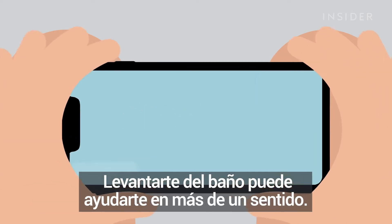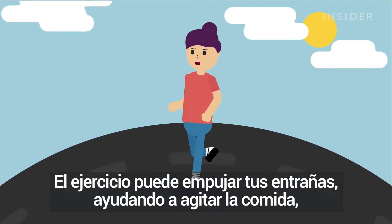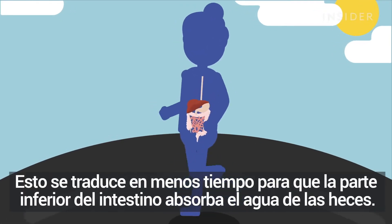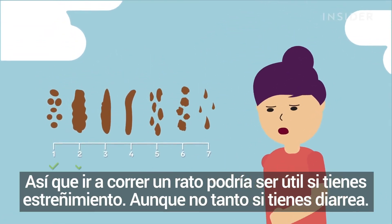Getting up off the toilet can help you in more ways than one. Generally, the more you move, the more you poop. Exercising can jostle around your innards, helping shake up food, gas, and waste to move through your system. That means less time for your lower intestine to absorb water from your stool — and wet, soft poops are easier to pass. So going for a quick jog could be helpful if you're constipated, but not so much if you have diarrhea.